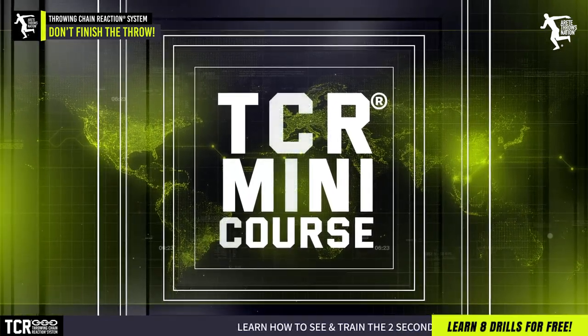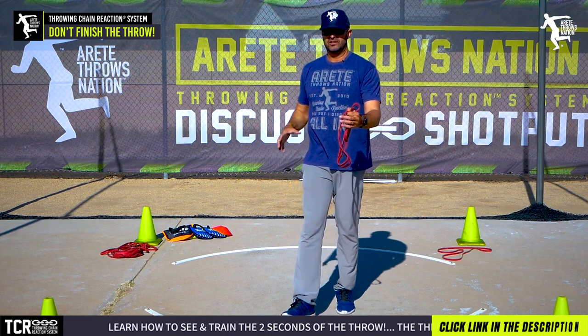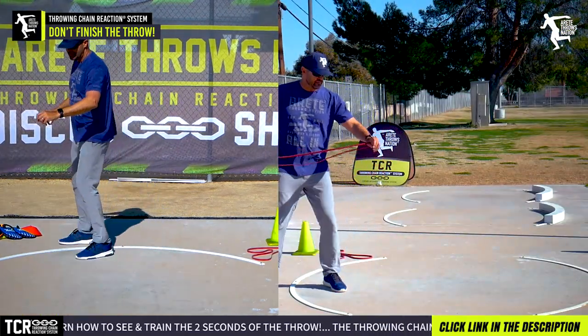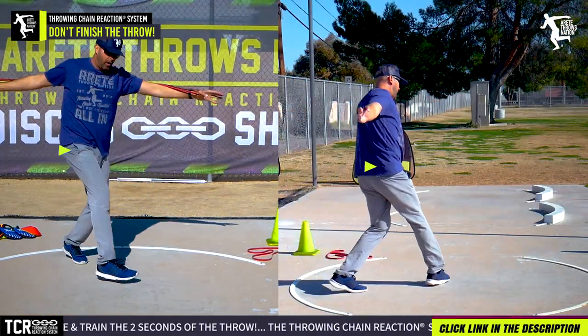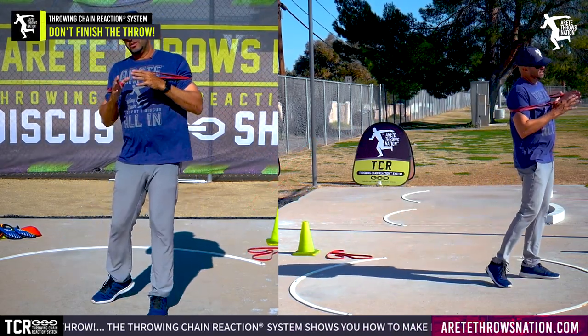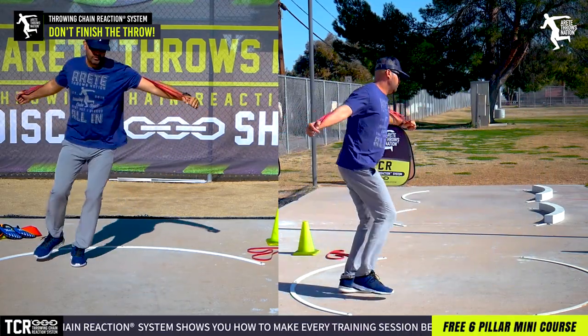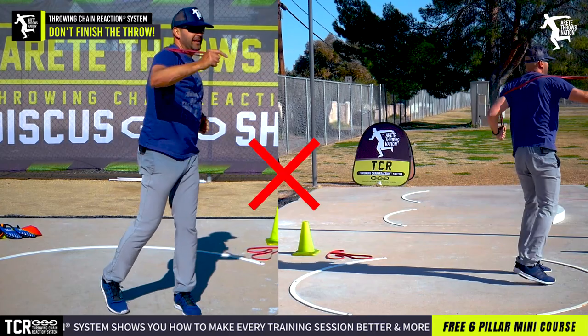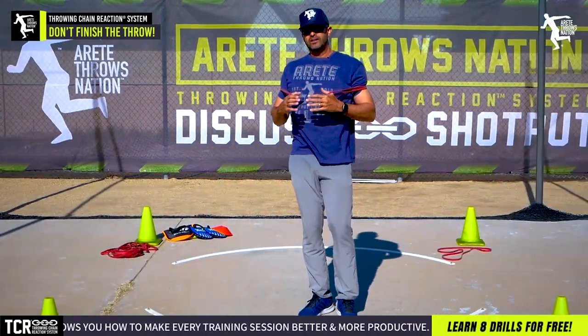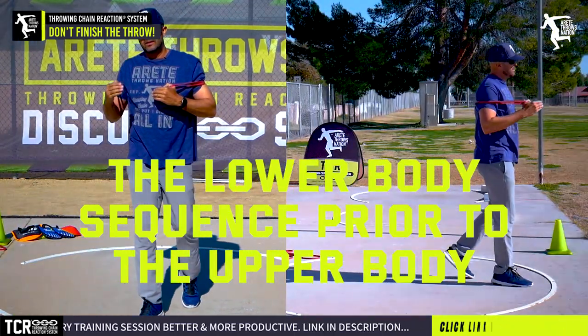As we talk about this in these videos, you're going to have a better understanding of the reference points we're making in positions in the ring. Specifically, as we get throwers and they walk through and they hit, they start doing this stuff. What we see with throwers all over the world is they come through, walk through, and they practice finishing through. What you want to do is get in the habit of working how the lower body sequences prior to the upper body.